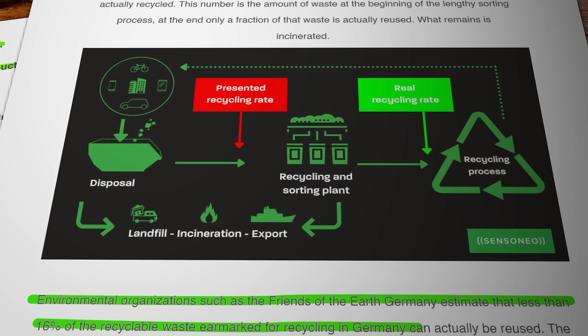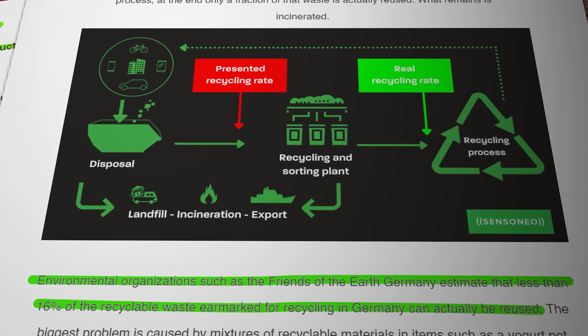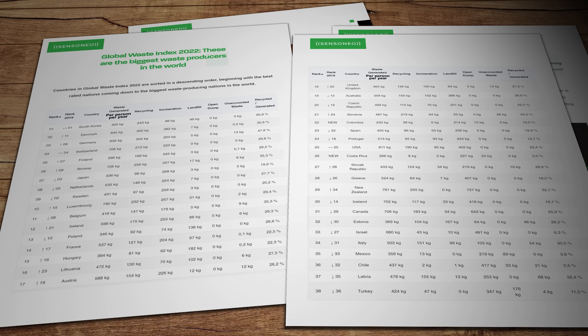Friends of the Earth Germany estimate that less than 16% of recyclable waste earmarked for recycling in Germany can actually be reused. To be fair, Germany is actually one of the least bad countries — it's much worse in other parts of the world.